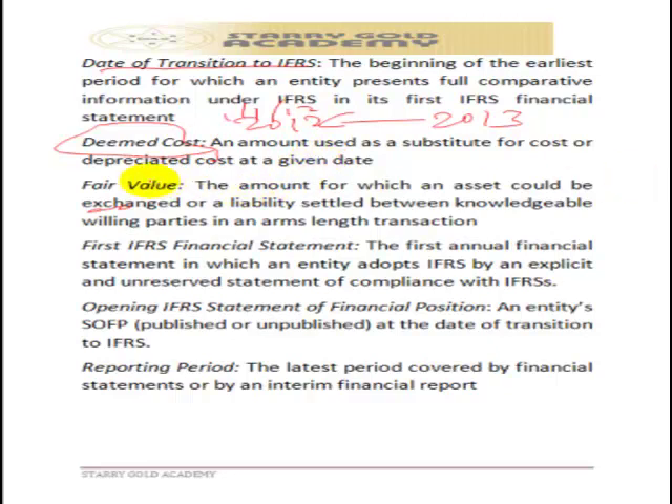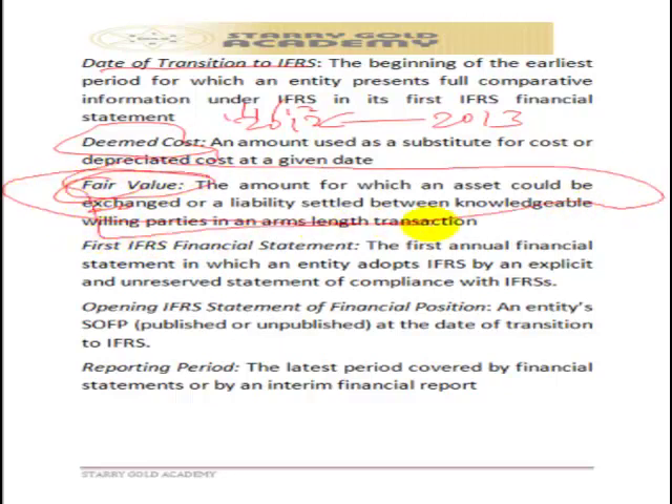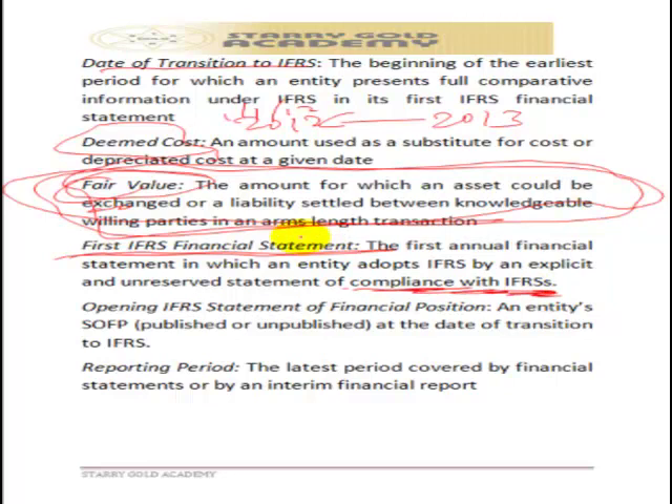Fair value is the amount at which a transaction or an item could be exchanged, or a liability settled, between knowledgeable, willing parties in an arm's length transaction. IFRS places heavy emphasis on fair value — almost everything under IFRS refers to fair value. The first IFRS statement is the first complete set of financial statements prepared under IFRS, and that statement must include an explicit and unreserved statement of compliance with IFRS.